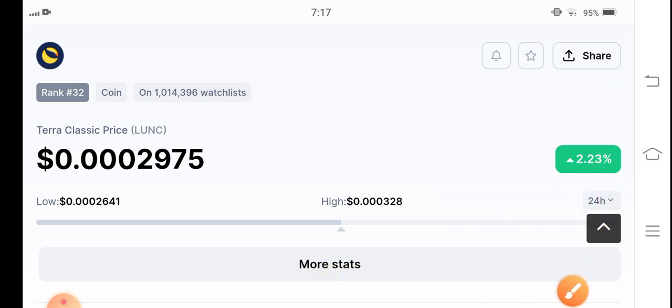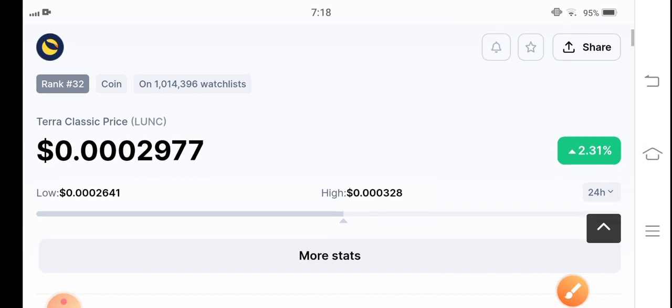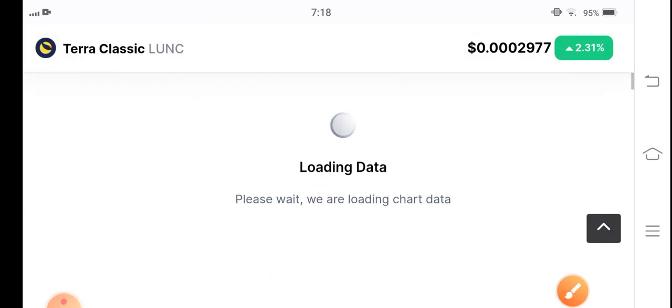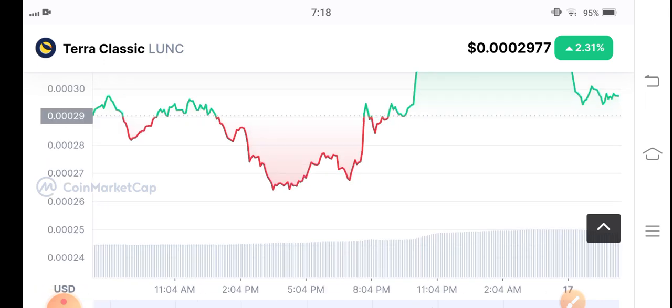If we talk about the current latest market update, Terra Classic coin is up 2.23% with early gains in the last 24 hours, at a current price of $0.002977 US dollars. That's the current price of Terra Classic coin in the market.